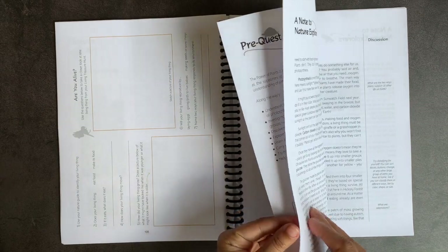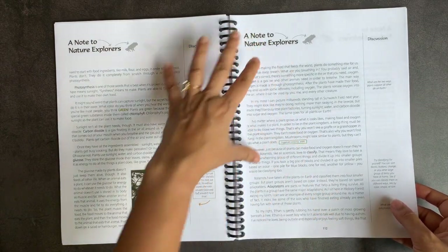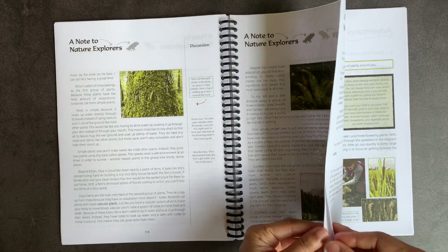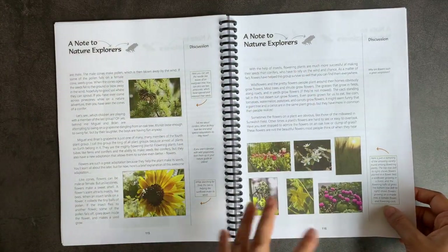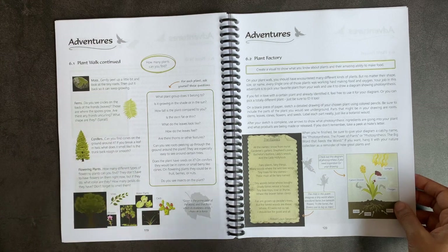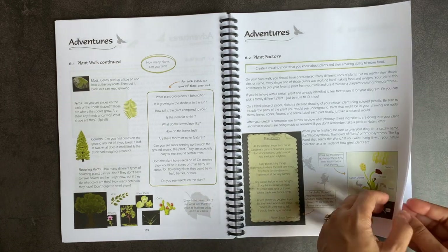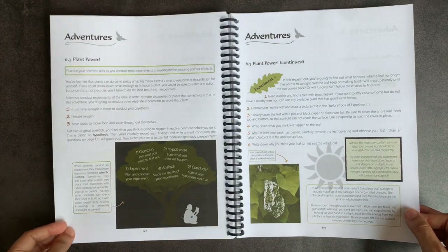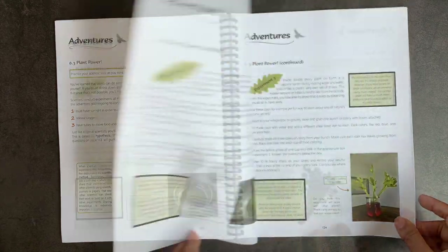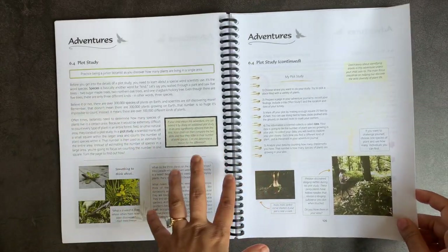Quest six is about plants. You have the note at the beginning, and I noticed they include suggested stopping points in the longer discussion sections — a really nice tip for parents who aren't sure where to break up a long reading. It covers moss, ferns, conifers, and flowering plants. Students can create a visual showing what they know about photosynthesis or plant parts. There's also an experiment on what happens when a leaf loses access to sunlight, and another on the vascular structure of plants and how fluid moves up to nourish the whole plant.